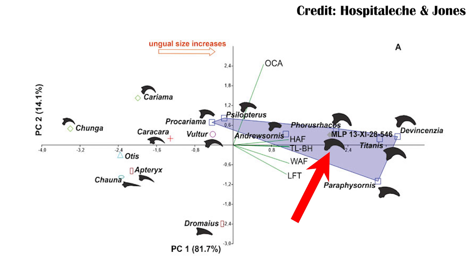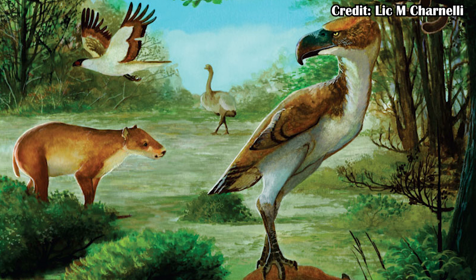It would have been an eight-foot-tall predator bird that would have run around with a giant beak killing whatever small mammals were around, and that seemed to have worked for it. It's also really interesting because it highlights just how different Antarctica would have been at that time.